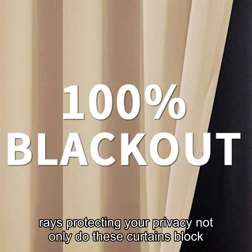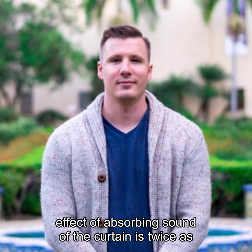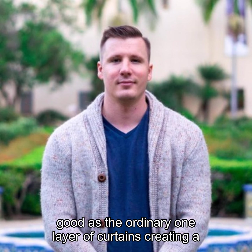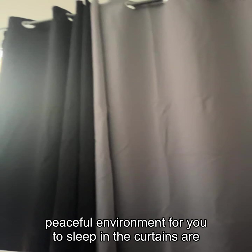Not only do these curtains block out light, but they also help reduce outside noise. The sound-absorbing effect of the curtain is twice as good as ordinary single-layer curtains, creating a peaceful environment for you to sleep in.